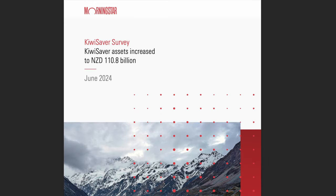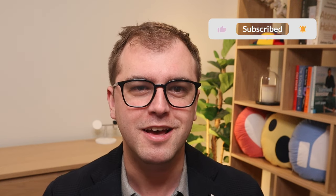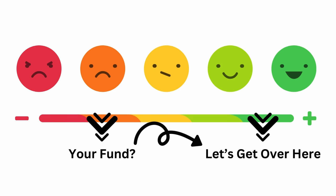Every three months, American financial research firm Morningstar releases a comprehensive report on KiwiSaver. By the end of this video, you'll hopefully know more about the KiwiSaver scheme, the factors impacting returns over the past quarter, and most importantly what funds are the top performing. Choosing the wrong fund can literally cost you thousands — hundreds of thousands of dollars over a working career.